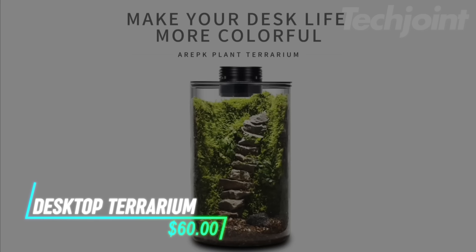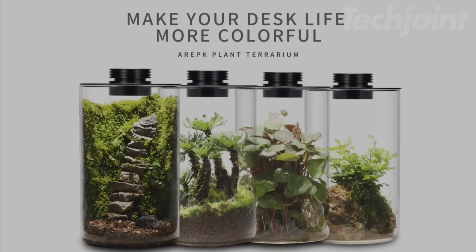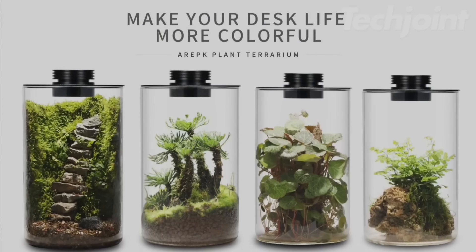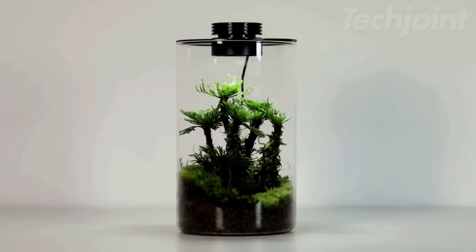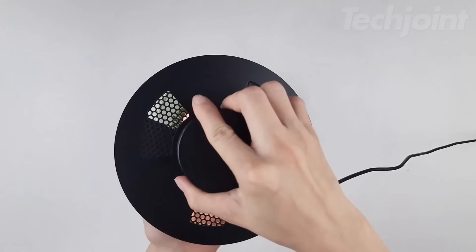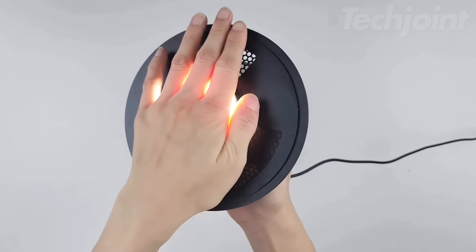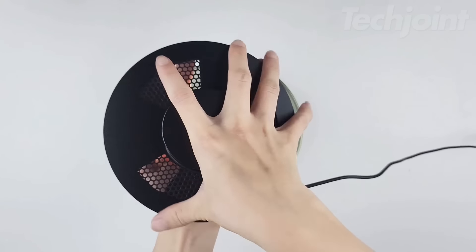This glass plant terrarium serves multiple purposes, acting as both an aquarium and a plant container. It allows for a variety of plants like succulents. The included 10W LED grow light supports plant growth. Humidity control is possible through an adjustable opening. Cleaning is simple and it includes a clear glass cylinder and an adapter.